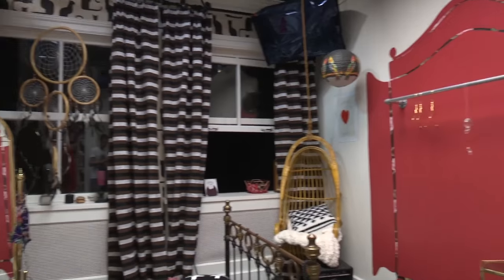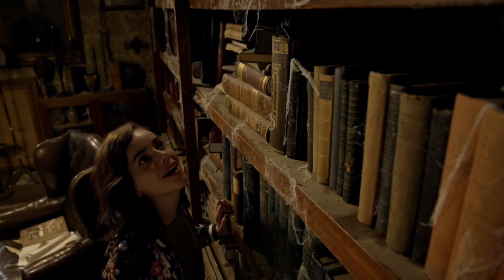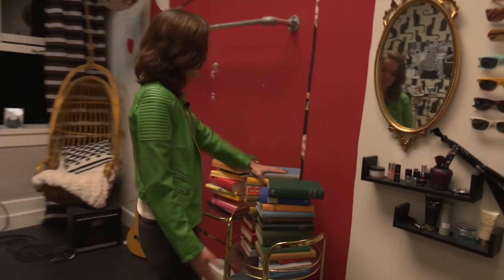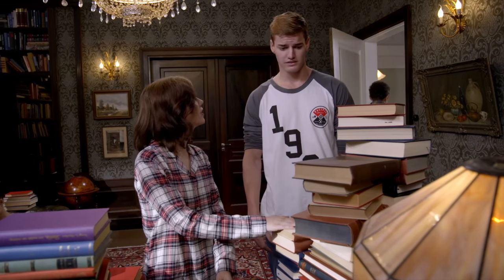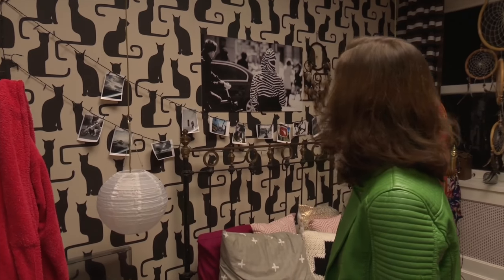I'm going to show you Tessa's room. She likes books, obviously — all of her books. She loves to read all the time. I would definitely have this wallpaper; it's really cute.